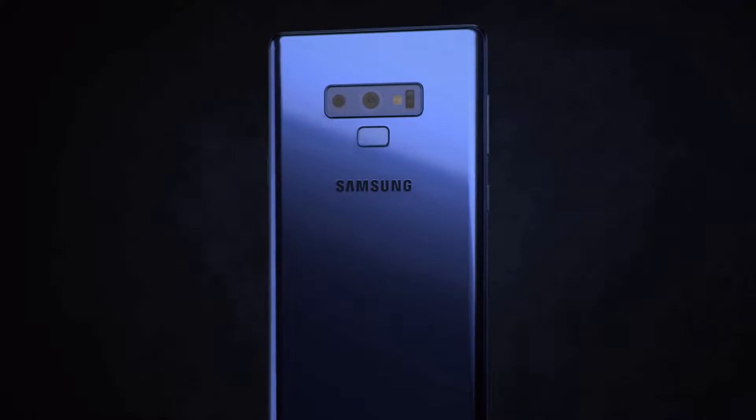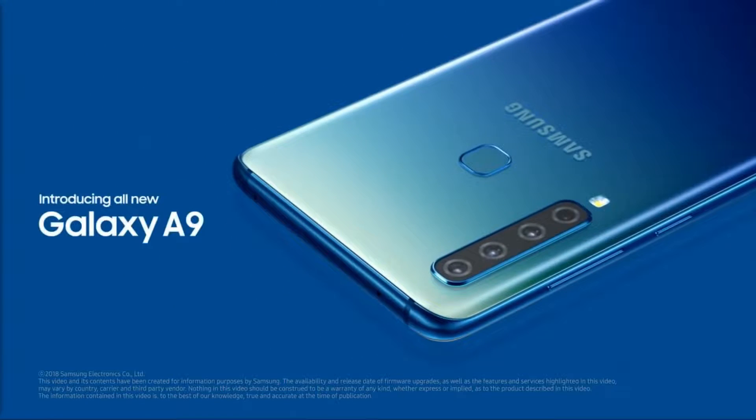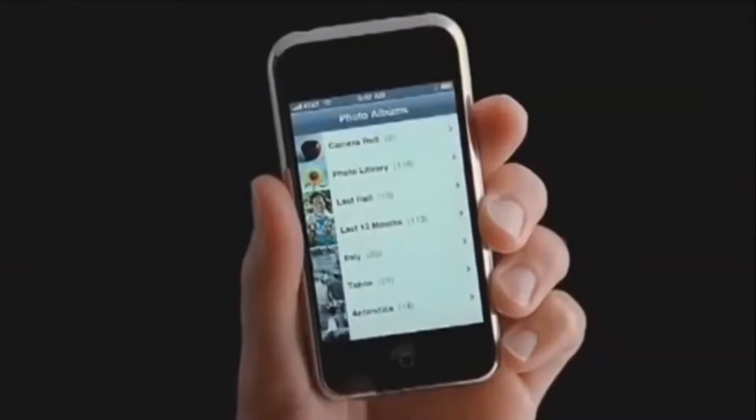We're starting to see it more and more. A phone comes out and it has two rear-facing cameras, then another one comes out and has three, and then another one with four. What's going on here? Why are we throwing more and more cameras on the back of our phones? Wasn't one working just fine?